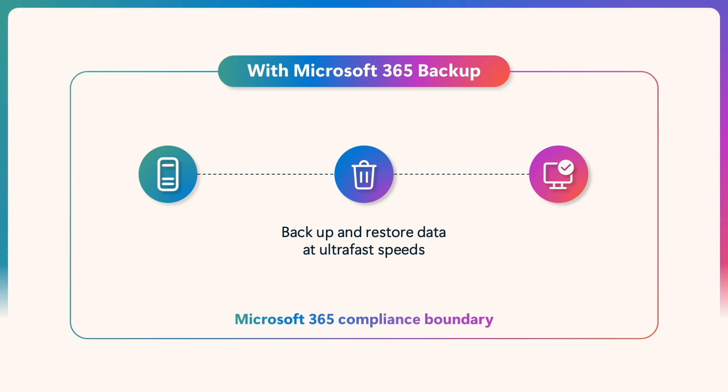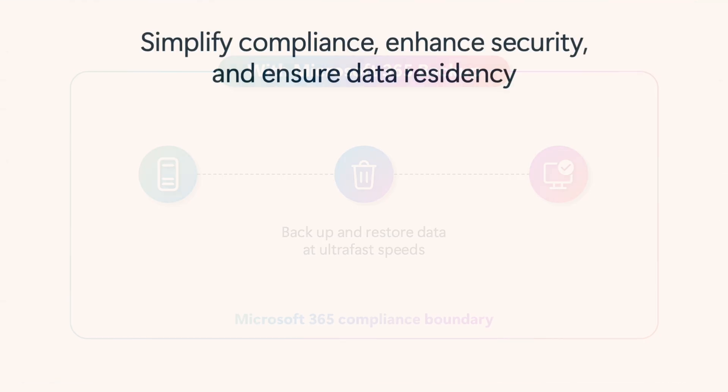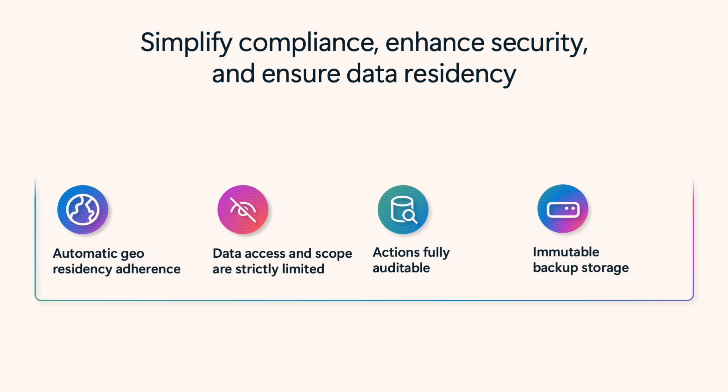For example, you can restore 1,000 normally distributed OneDrive accounts, SharePoint sites, and Exchange Online mailboxes, or a mix of the three. Backups stay within your tenant boundary, honoring geographic residency requirements without any additional configuration. Backup also limits what an application can see and what it can do with your information, which boosts your security posture and limits potential attack vectors.